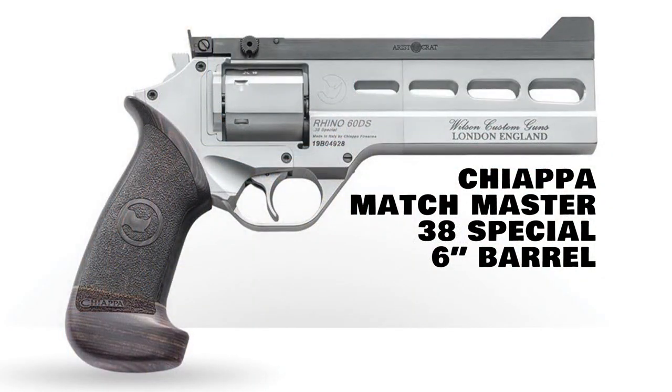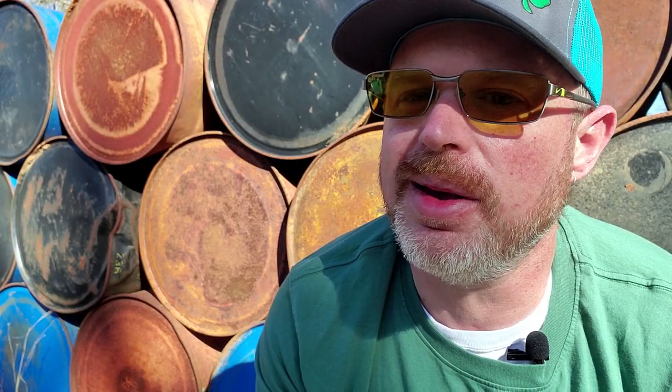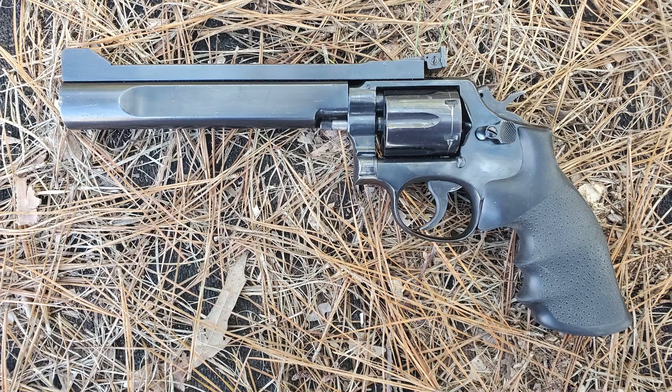Back to the list — at number three we have the Chiappa Rhino Matchmaster. This revolver is in .38 Special, and it would make an excellent companion to my competition-ready Smith & Wesson Model 10.